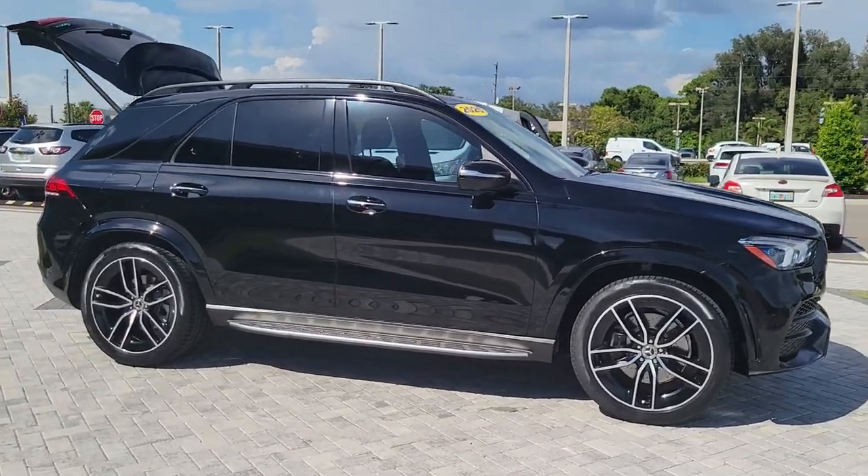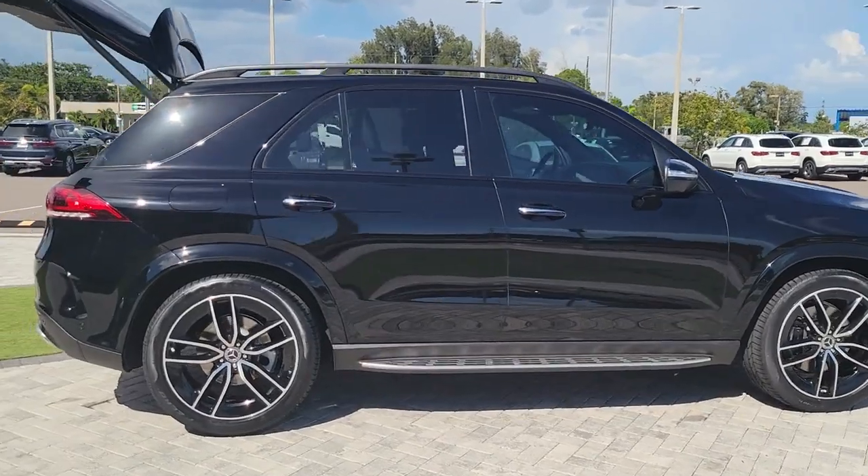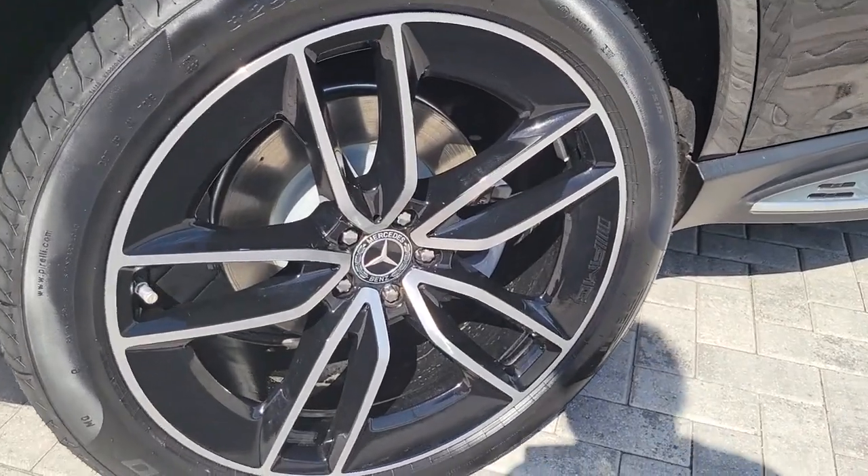You're gonna love the 2020 Mercedes-Benz GLE. With less than 20,000 miles on the odometer, this vehicle stands out from the rest. Prepare to be captivated.